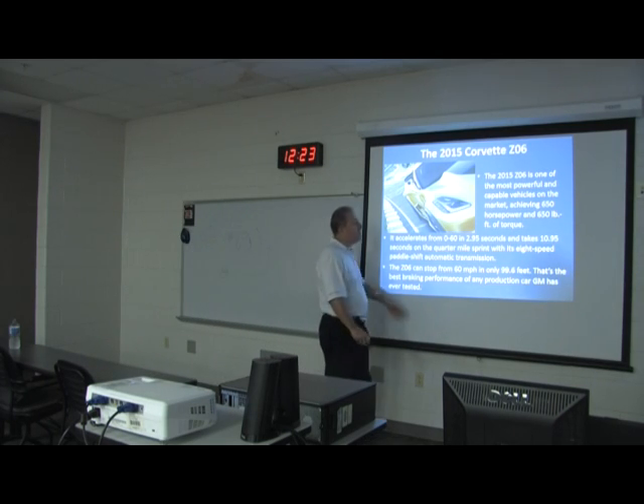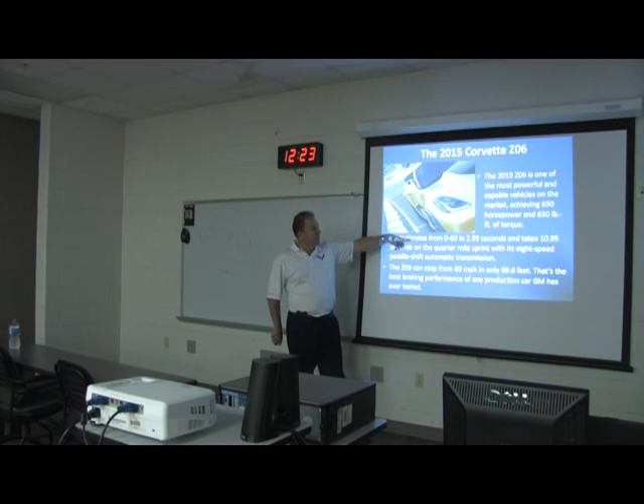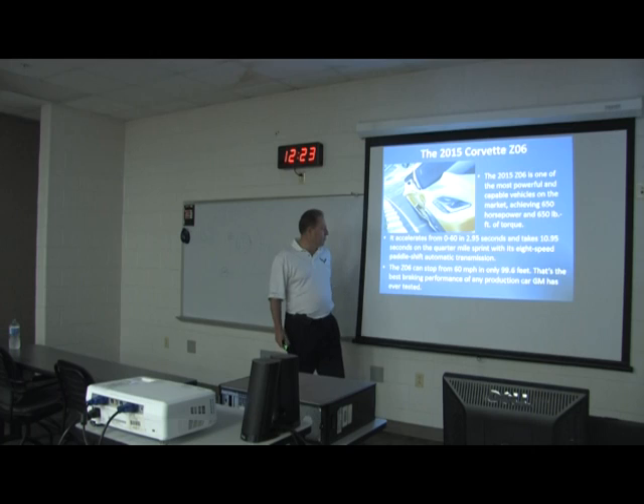The Z06 comes with 650 horsepower and 650 pound-feet of torque. It'll go from 0 to 60 in less than three seconds and can stop from 60 miles an hour in less than 100 feet — and so can the standard one, actually — making it the best braking performance of any GM model.